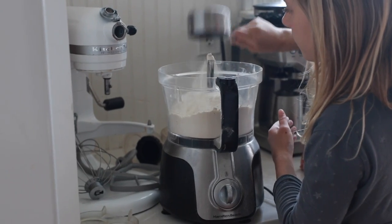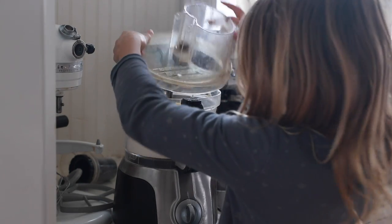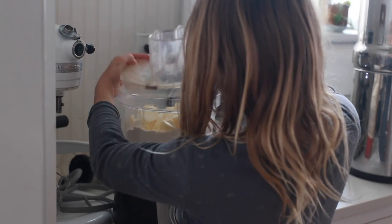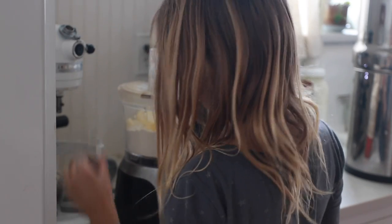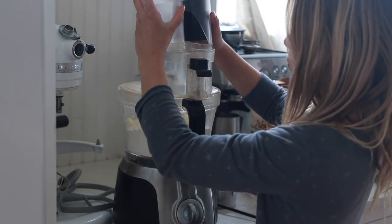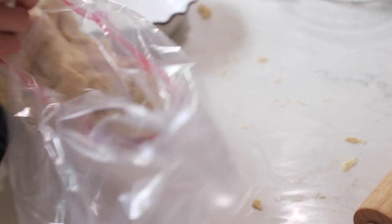Next up on the list is of course quiche. My daughter Johanna loves to make pie crusts. We discovered that you can't mess a pie crust up if you use the food processor. Whenever I handed this job off to kids, a lot of times the dough was hard to roll out — I think it's because we were overworking it a little bit — but with the food processor she can handle this job completely by herself. She also likes to make a double recipe so that she can make her own little pie in addition to the quiche.